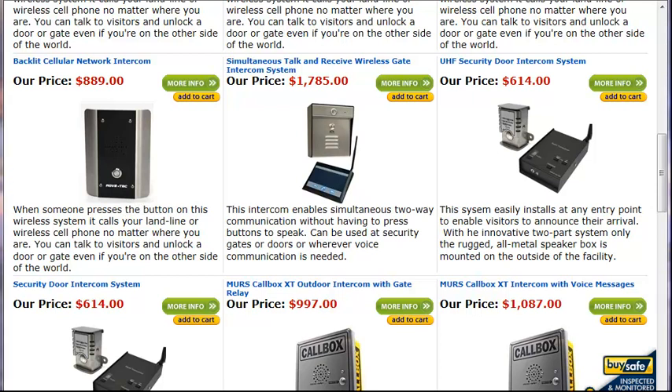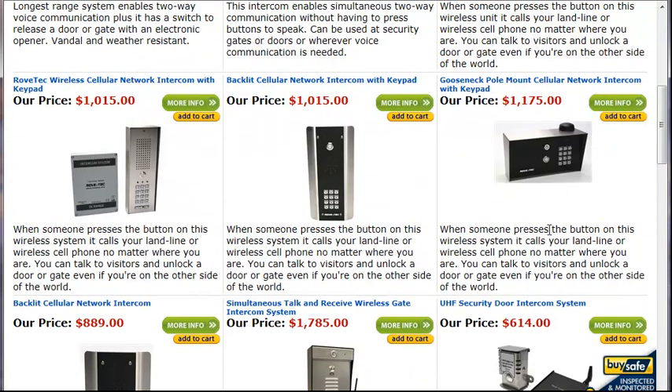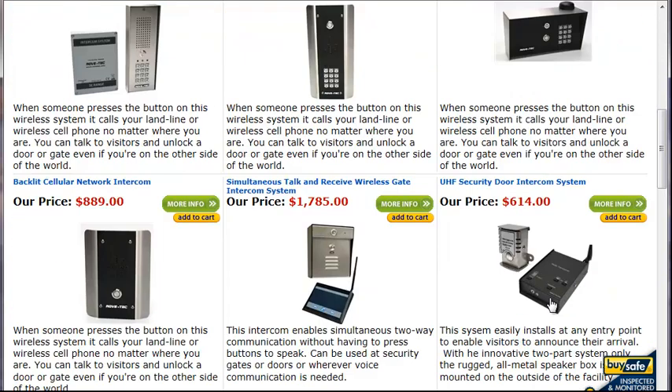It also has the ability to open the gate when they press a key on their keypad, or they can send text messages to the unit to open the gate. You can latch it open that way too — for instance, if they're expecting a lot of people for a party, or a landscaper is coming, they can send a text message to leave the gate open and then send another text message later to close it.